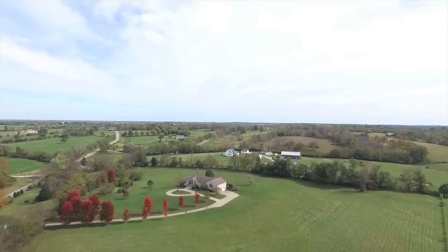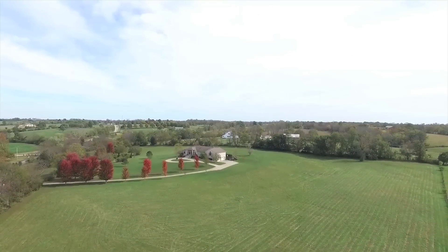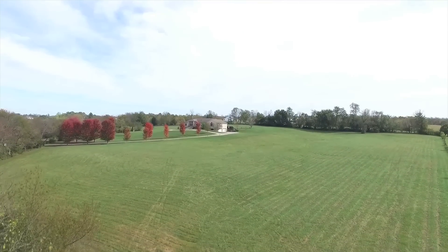Spectacular views are just another great feature of this wonderful home, surrounded by privacy and wide-open spaces on 9.9 gently rolling acres of bluegrass.